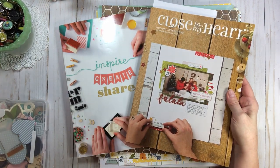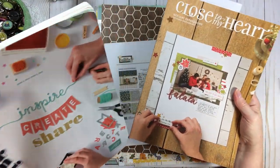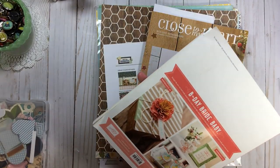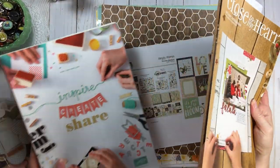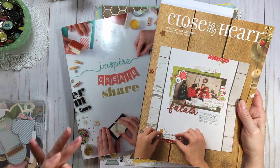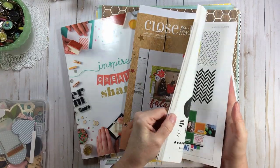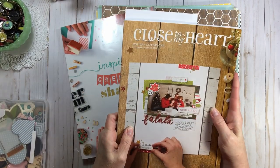Maybe Stampin' Up and Close to My Heart are different, but I only have two of these. One is from 2015 and I'm not even sure where I got it — I think an online friend sent it to me. And Close to My Heart, Kim sent this one to me. How do you get these? Because these really are idea books.